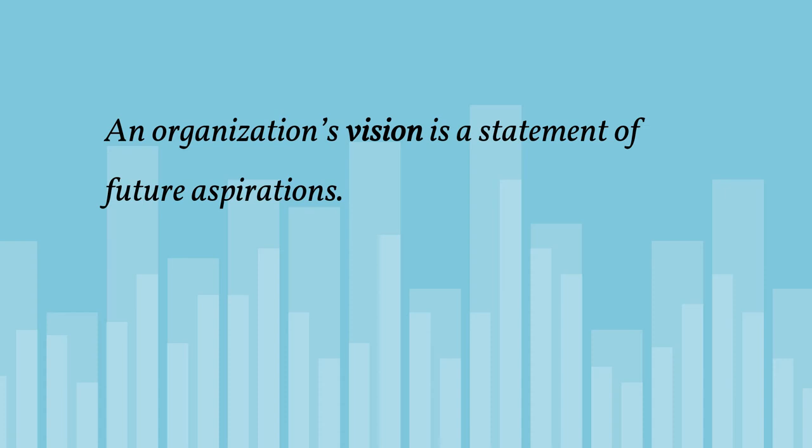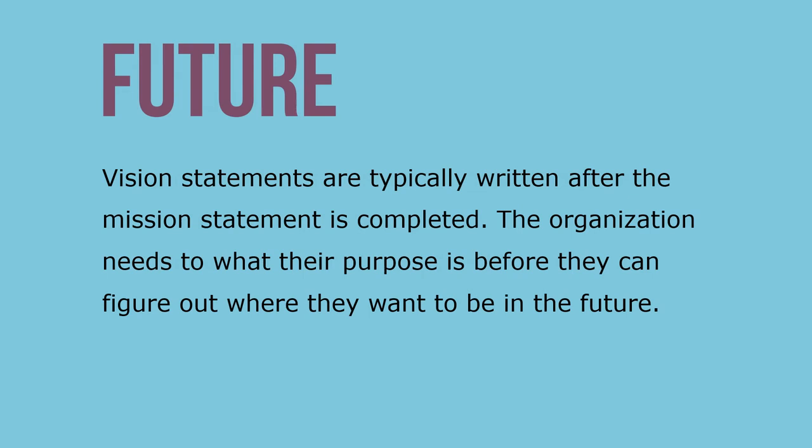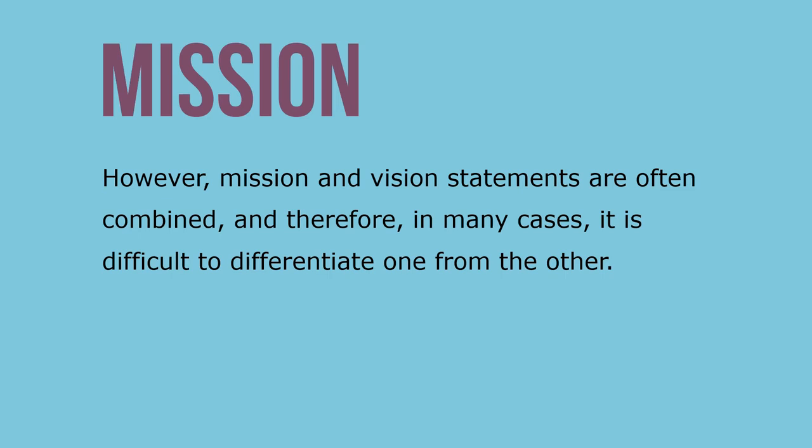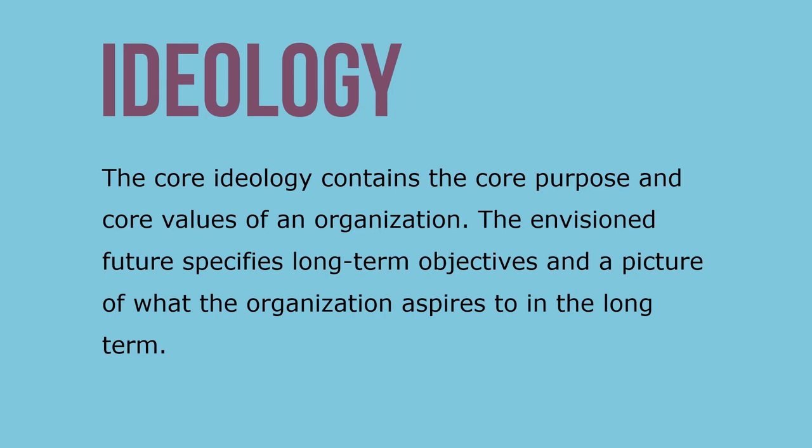An organization's vision is a statement of future aspirations — a description of what the organization would like to become in the future, about five or ten years out. Vision statements are typically written after the mission statement, since the organization needs to know its purpose before figuring out where it wants to go. When mission and vision statements are combined, the vision statement usually includes two components: a core ideology — referring to the mission — and an envisioned future, which specifies long-term objectives and a big picture of what the organization aspires to achieve.